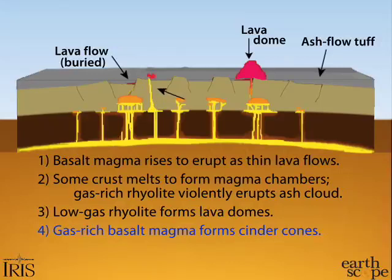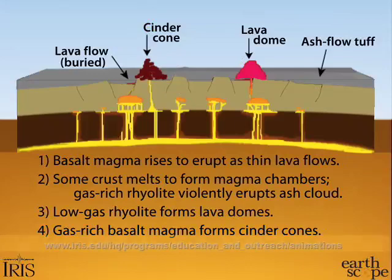Gas-rich basalt can rise quickly. When this happens, the volatiles expand rapidly, increasing the pressure like agitated champagne, before it erupts vigorously, forming lava fountains that rise as much as a thousand feet in the air.